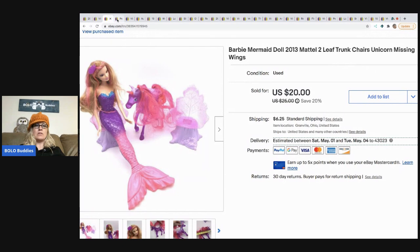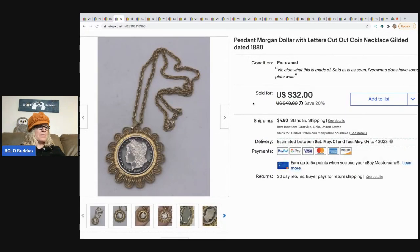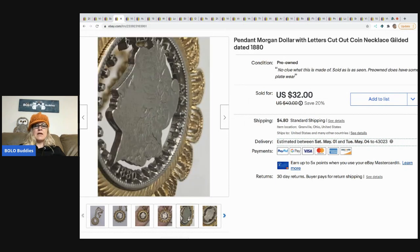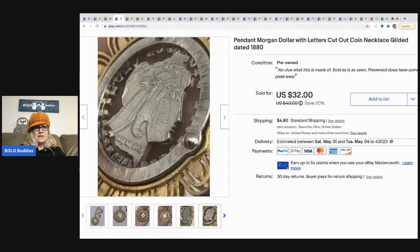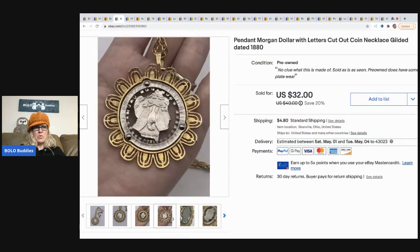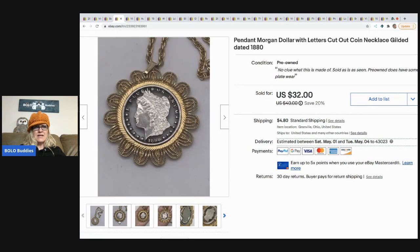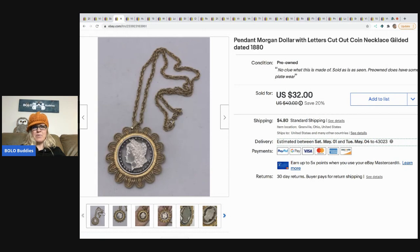The Barbie mermaid sold for $15 and the buyer paid shipping — I had about $2 in it from the haul. The next item came from a Dibble box. I bought this from Donatella Bottolino and wasn't sure what was going on with it. It is a Morgan dollar pendant, but I think this is a mold — my husband looked at it and thought he saw a mold line, and somebody messaged me confirming it wasn't legit.